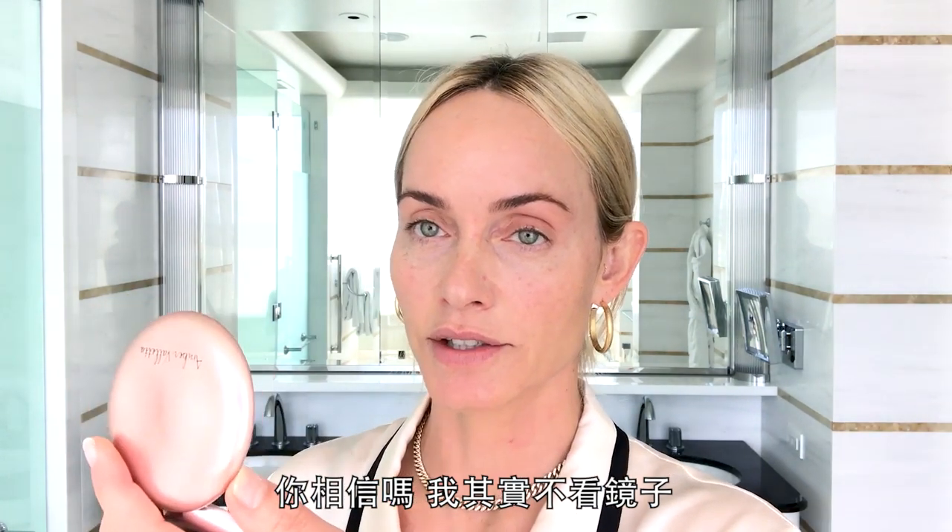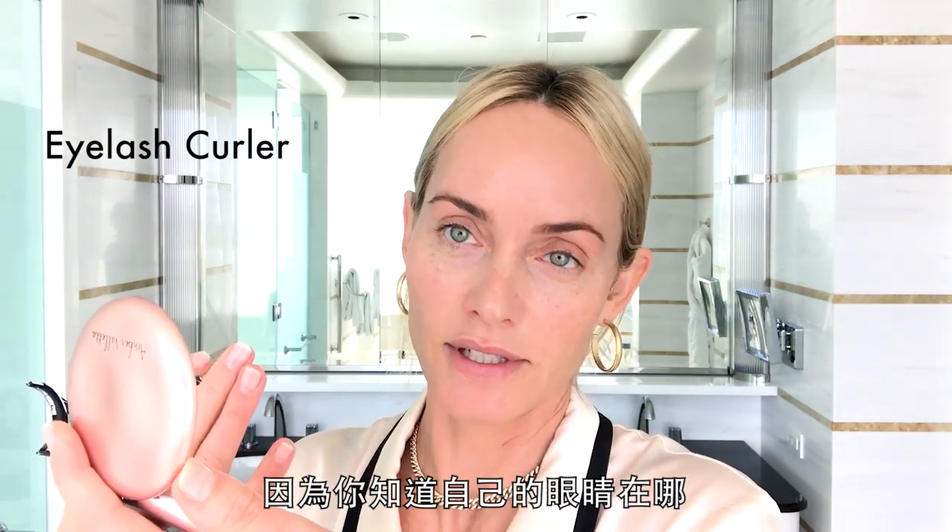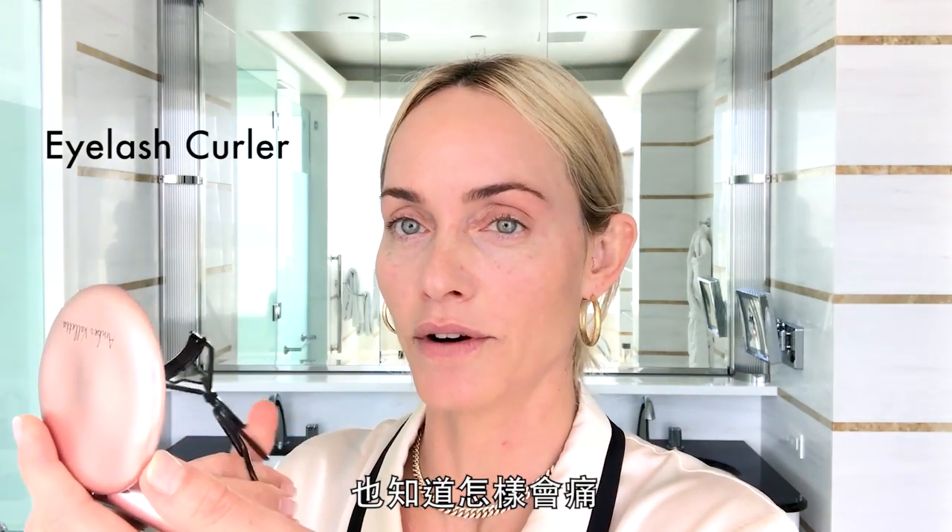This is just kind of the last thing I would hit on the skin. You can also take it around places that maybe look a little red. Believe it or not, I can actually curl my eyelashes without a mirror, because you know where your eyes are and you know what hurts.